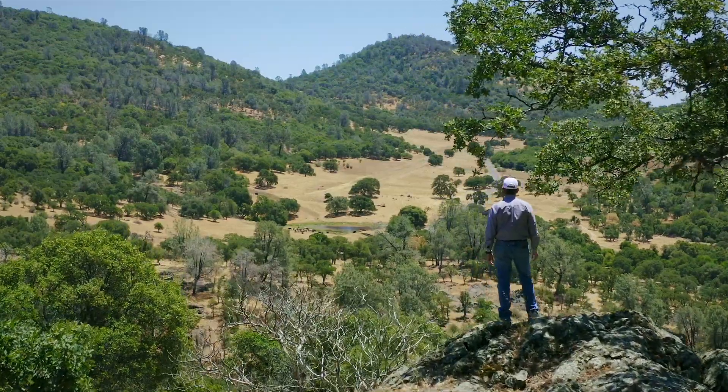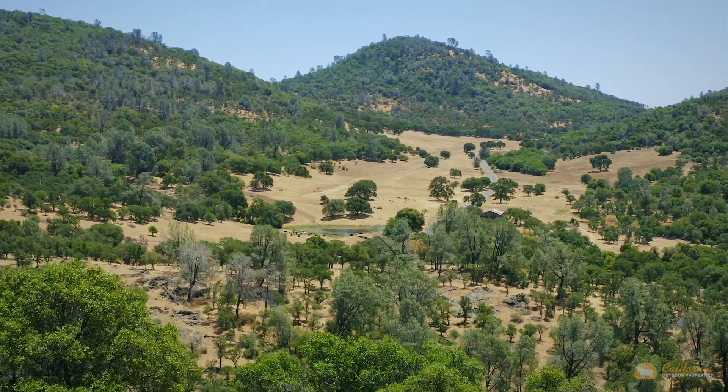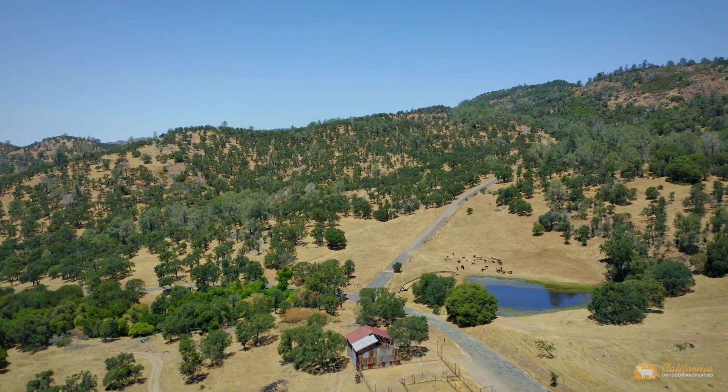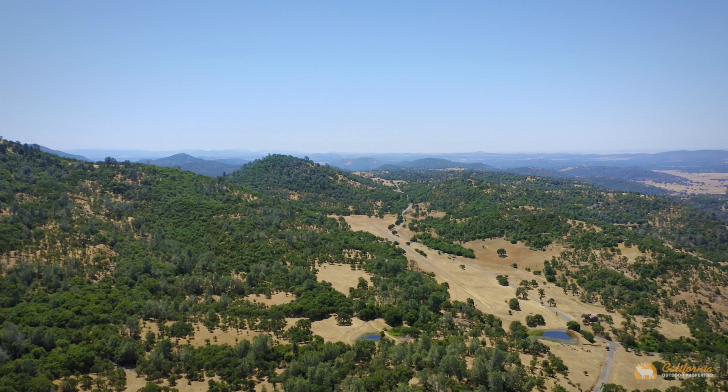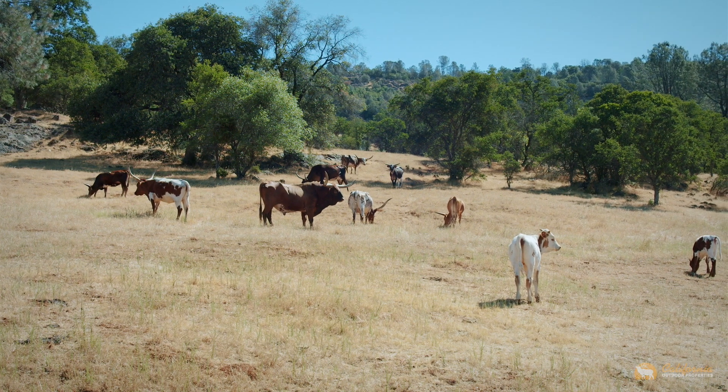This rare and large 1,175-acre property is a multi-faceted gem. Due to its size and diverse terrain, this ranch can go in many directions: family compound, hunting lodge, cattle ranch, hospitality, or corporate retreat.